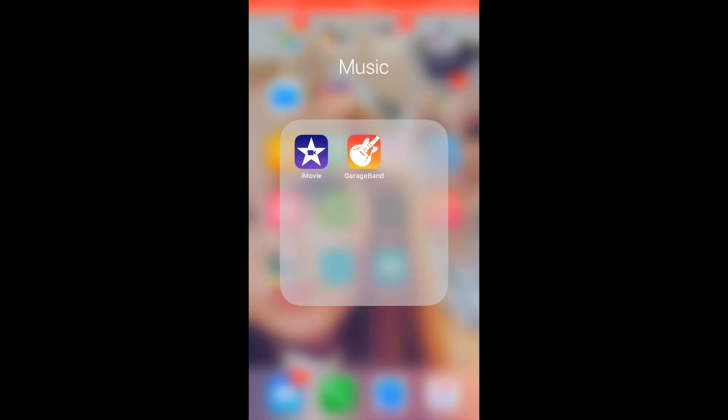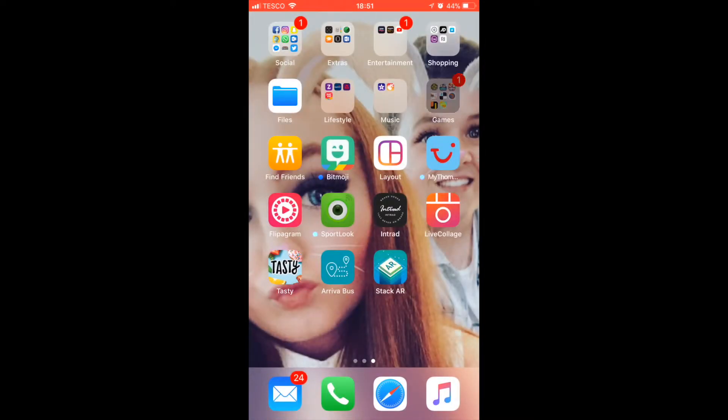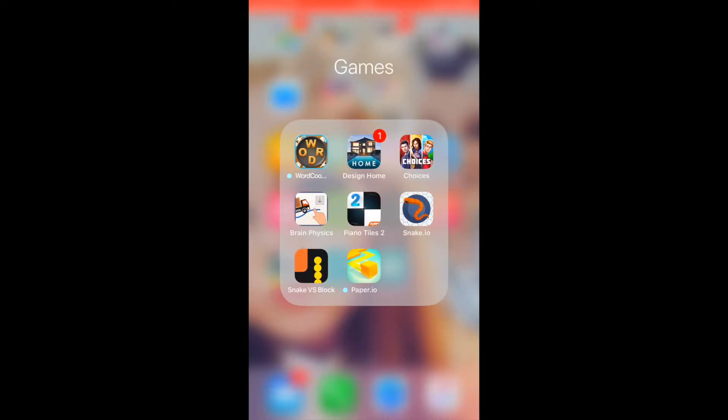Then more apps that come with the phone — iMovie and GarageBand. Then I've got my games: Word Cookie, Home Design, Choices, Brain Physics, Piano Tiles, Snake IO, and more little intelligent games.